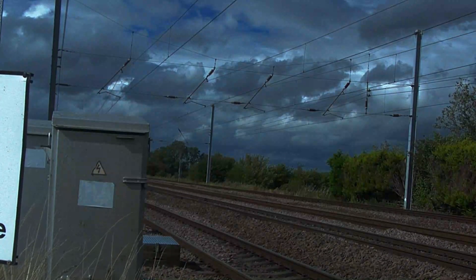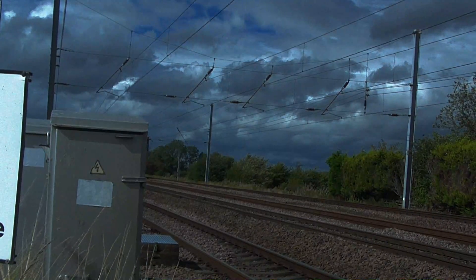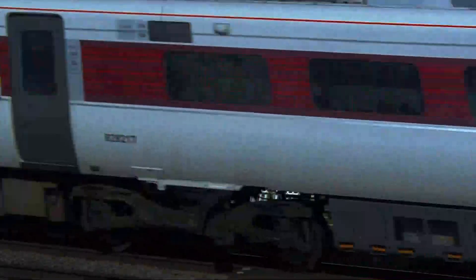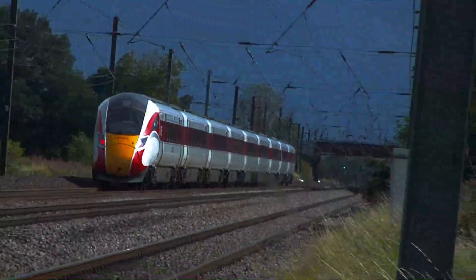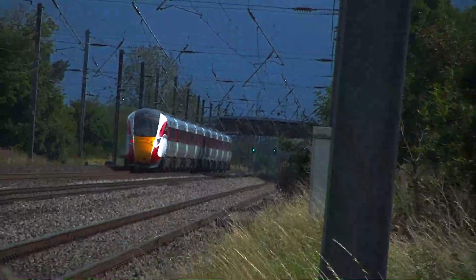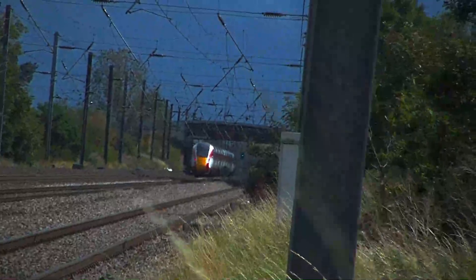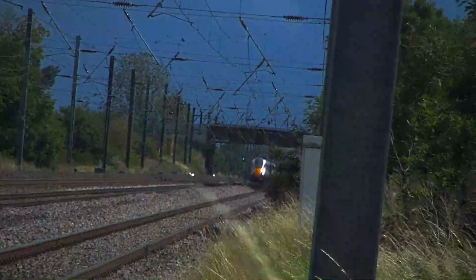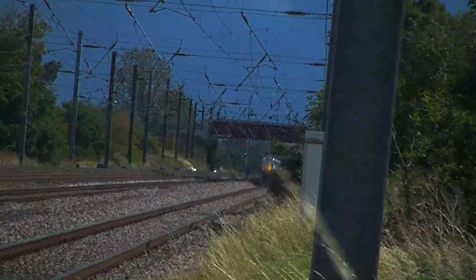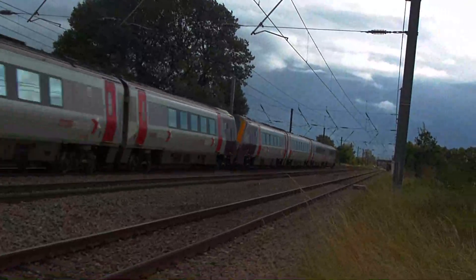801217 passes towards London via Peterborough. 802217 also passes towards London via Peterborough. A southbound Class 220 Voyager, formed of two coupled together, heads towards Southampton.